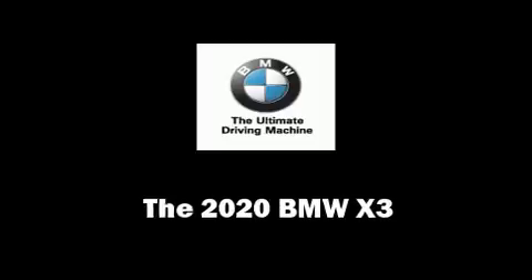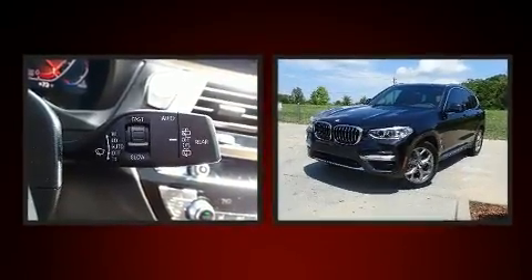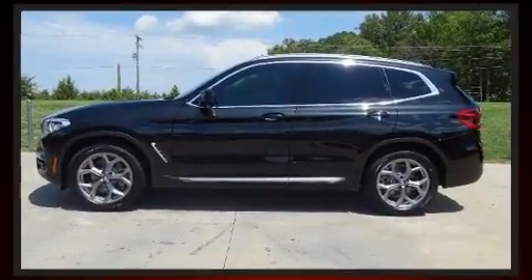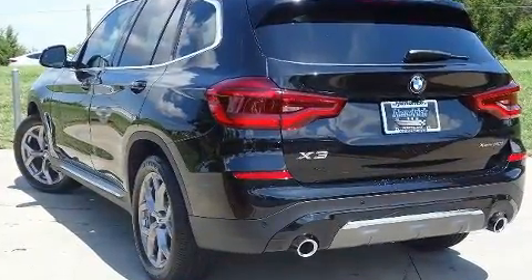Get excited about the 2020 BMW X3. Under the hood you'll find a four-cylinder engine with more than 200 horsepower, providing a spirited yet composed ride and drive. Turbocharger technology provides forced air induction, enhancing performance while preserving fuel economy.